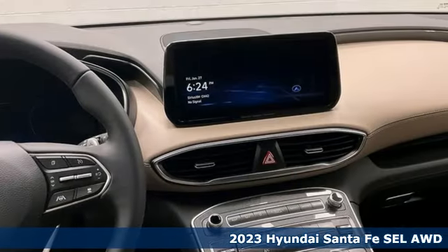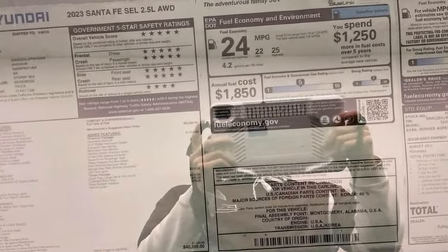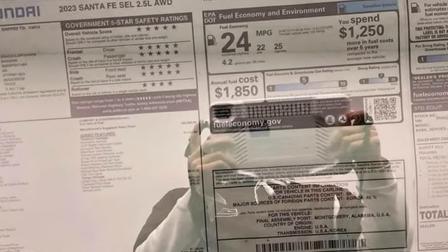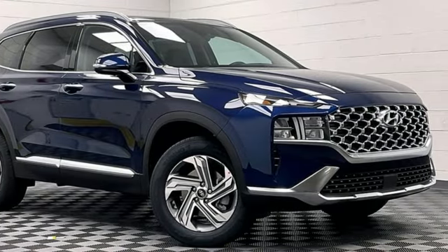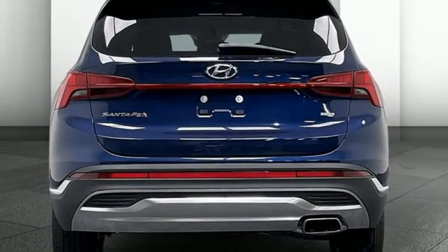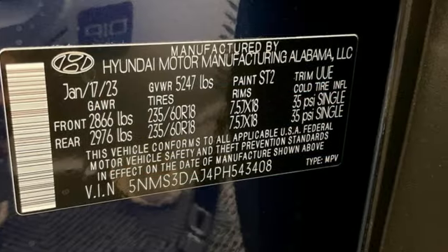It comes with all the amenities you need: inductive device charging, dual zone climate control, integrated navigation system with voice activation, automatic transmission, front heated bucket seats, doors and push button start proximity key.